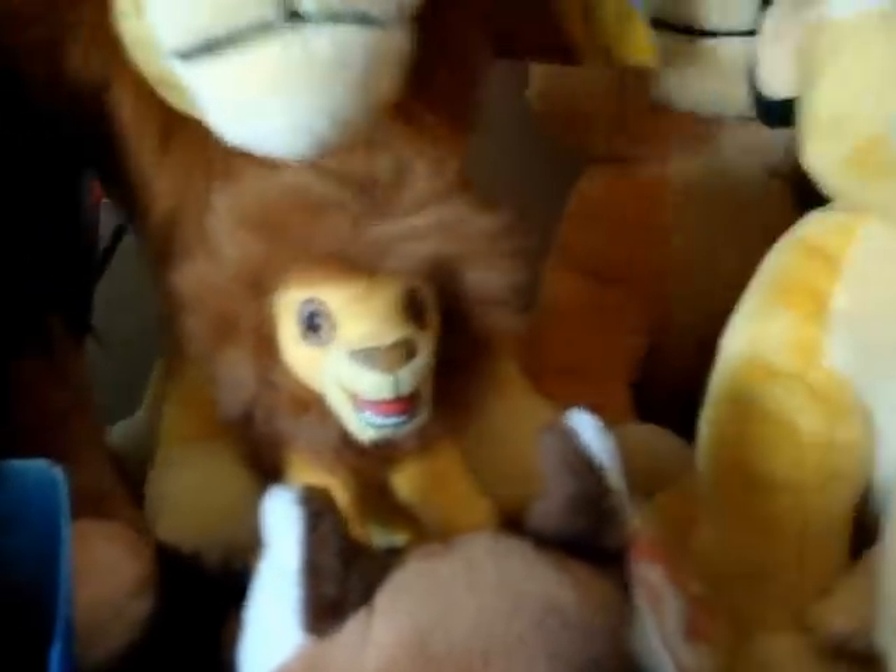I finally got the Scar, so my collection is complete. I got Big Scar by Little Scar, and then Big Simba. So yeah, I'm glad that I got Scar.